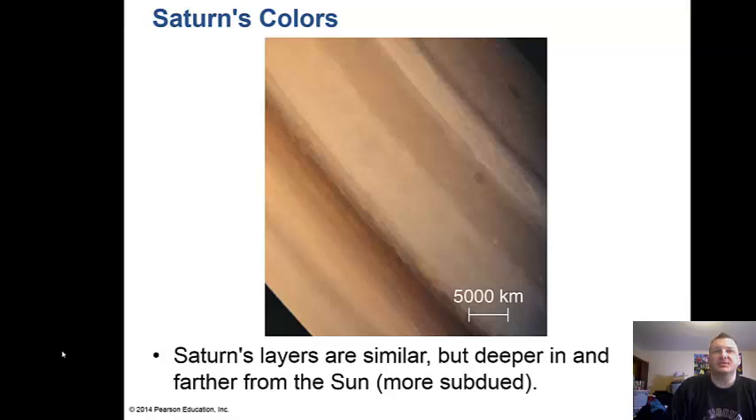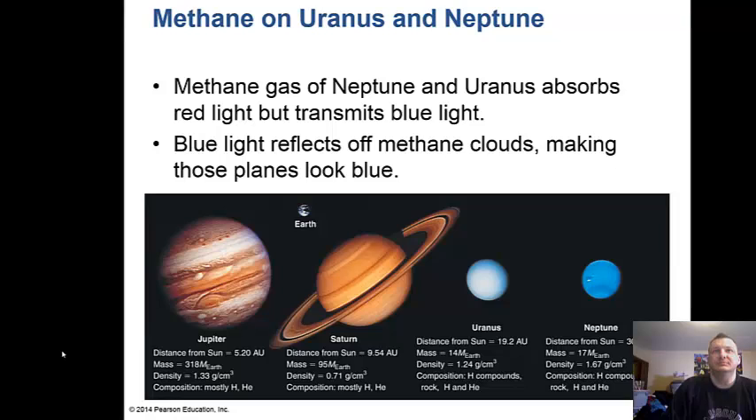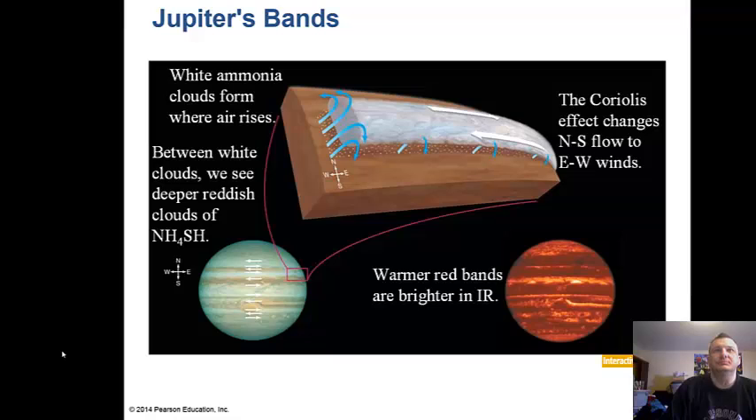On Saturn, the cloud layers are similar but deeper and farther from the Sun, so the colors are more subdued. The blue on Uranus and Neptune comes from methane gas, which absorbs red light but transmits blue light. That blue light reflects off methane clouds, making those planets look blue. Jupiter also shows belts and zones — bands of clouds — from different layers in the atmosphere.